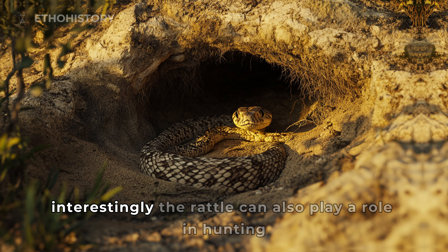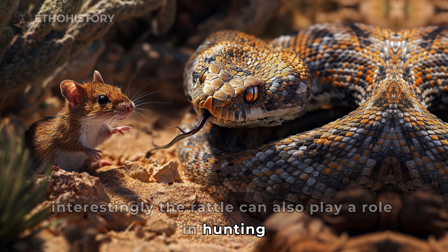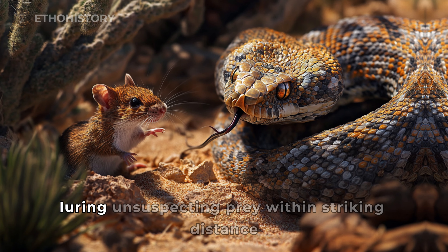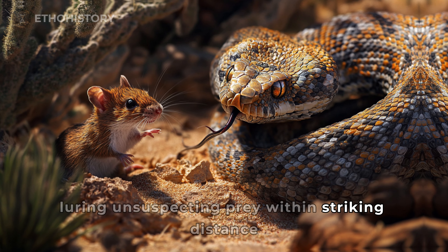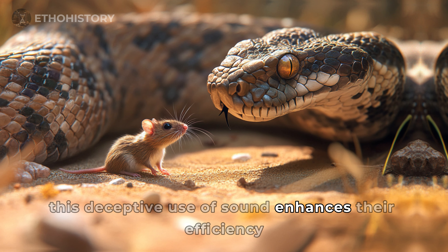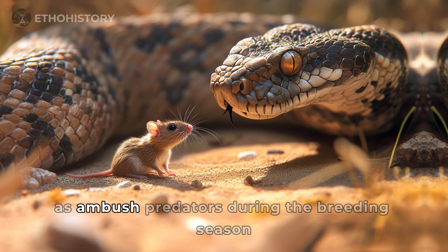Interestingly, the rattle can also play a role in hunting. Some species mimic the sounds of other animals, luring unsuspecting prey within striking distance. This deceptive use of sound enhances their efficiency as ambush predators.